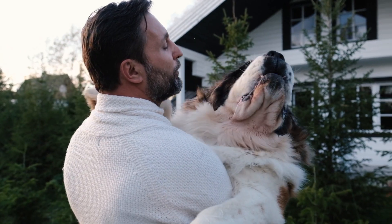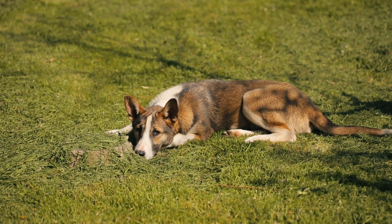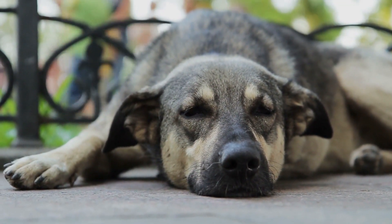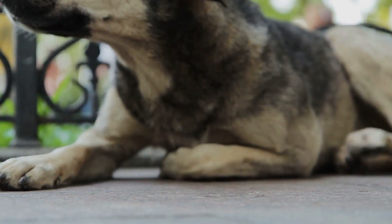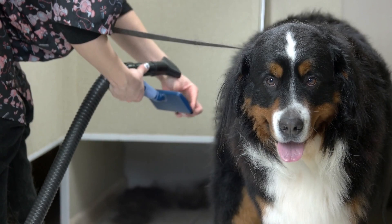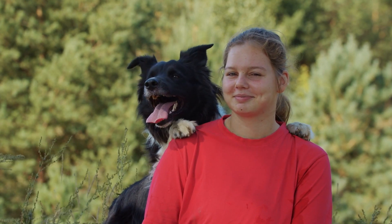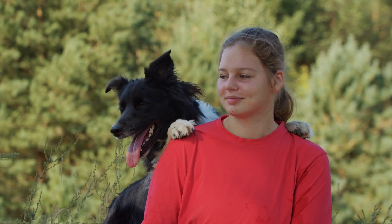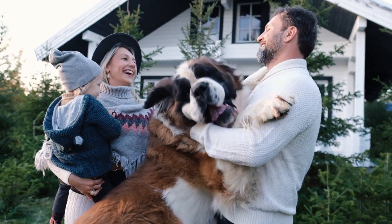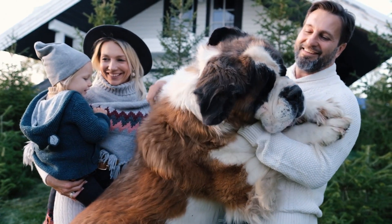Size Matters. This robust breed presents itself in various sizes, each equally remarkable in its own right. Males typically stand between 25 to 27.5 inches at the withers, while females grace the scale at around 23.5 to 26 inches. The Cane Corso's weight is proportionate to its height, generally ranging from 90 to 120 pounds. A well-cared-for Cane Corso can anticipate a lifespan ranging from 9 to 12 years, and blue brindle dogs have demonstrated the longest average lifespan in a 2017 study.